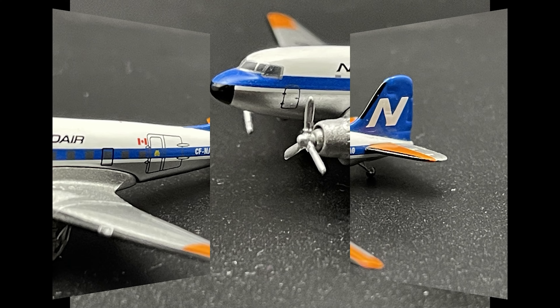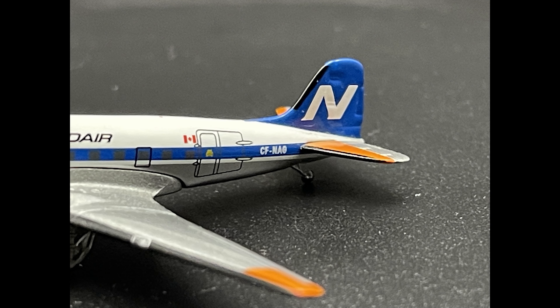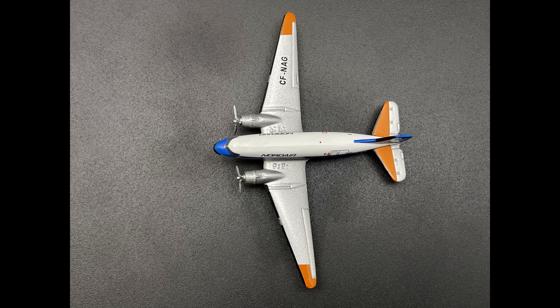This aircraft has a maximum speed of 360 kilometers an hour or 195 knots, with a range of 1,400 nautical miles or 2,600 kilometers.